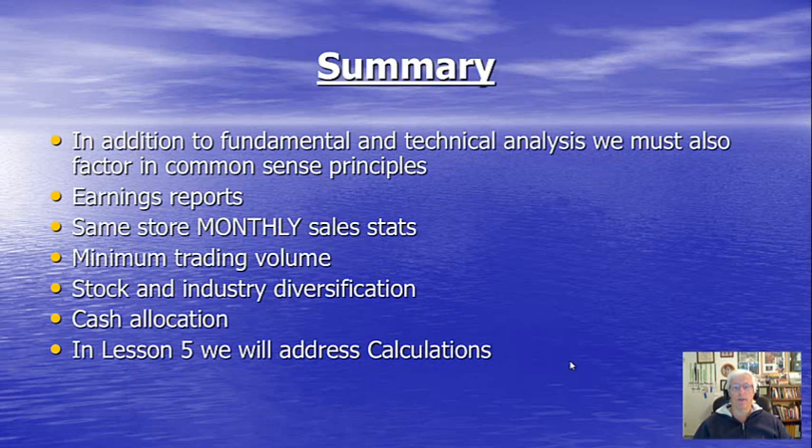Let's summarize these common sense principles that must be factored into our put selling decisions. In addition to fundamental and technical analysis covered in Lesson 3, we must factor in: earnings reports — the most important consideration; same-store monthly sales stats, available for free on thebluecollarinvestor.com; minimum trading volume of 250,000 shares or more; no single stock or industry representing more than 20% of our total portfolio; and allocating an equal or close-to-equal amount of cash to each of our positions.